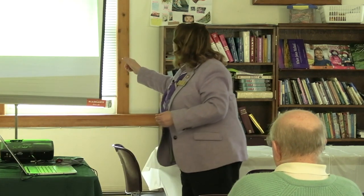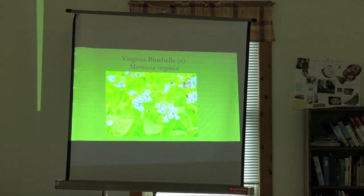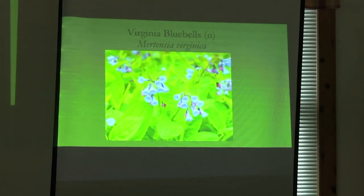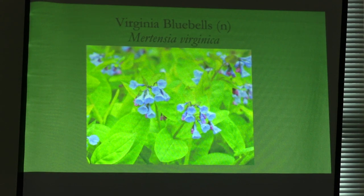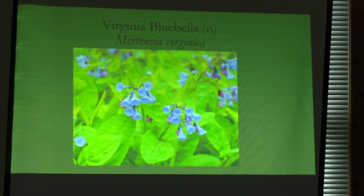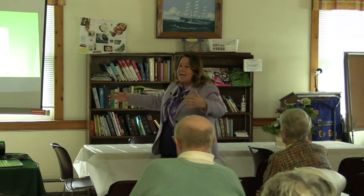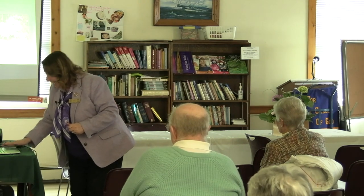Virginia bluebells — a friend gave me a little tiny pot of these many years ago. I planted it and it went away. This was like 40 years ago, and I went, 'Oh my goodness, I killed it.' That's what an ephemeral is — it looks like it has died completely to the ground. I now have a lovely patch of it and sell it at my garden club plant sale.